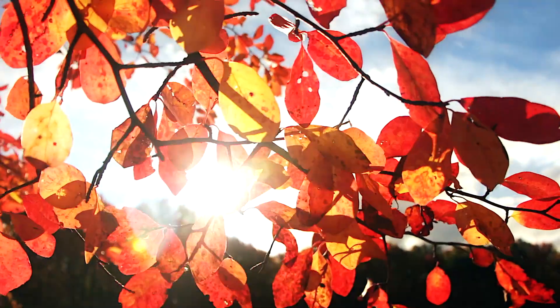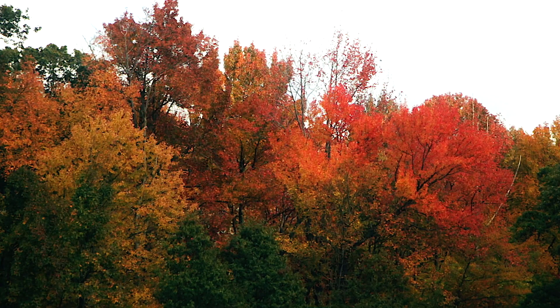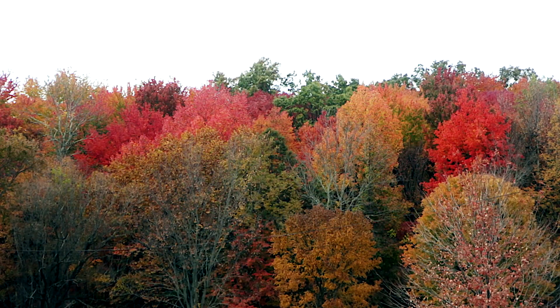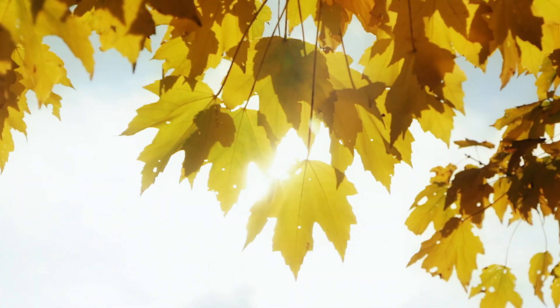As we go through all four seasons, nature does have a lot of different colors and shows that she puts on, but nothing can really match, I don't think, the brilliance of fall — just for the amount of colors, the intensity and the brilliance of colors that is nature's palette in the fall.